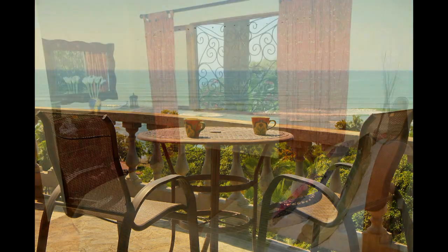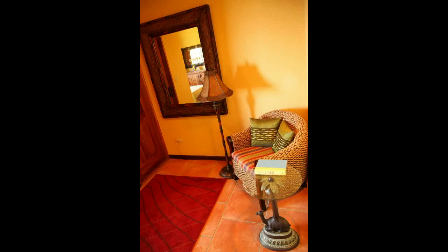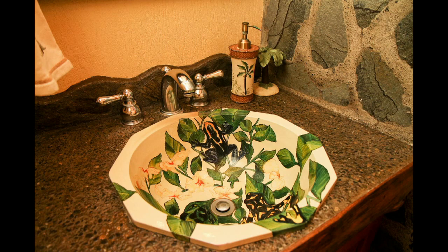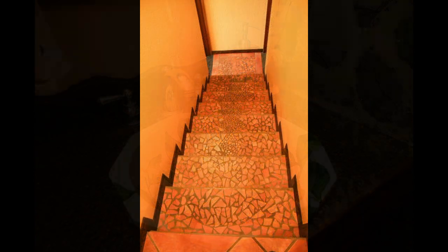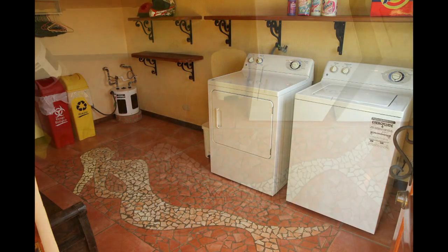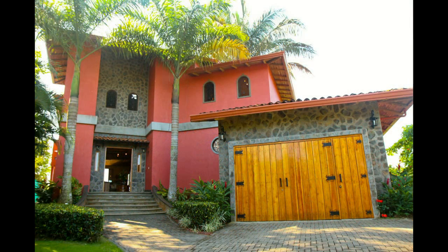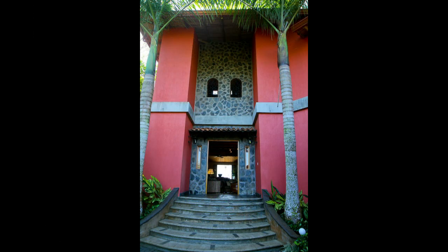A guest bedroom is also on the first floor, with an ocean view, private sitting area, and a private bathroom that is accented with a charming, hand-painted ceramic sink. The details even carry through to the utility and laundry room, with ceramic mosaics throughout. The garage is large enough for a car and a golf cart, and protected by a large, solid-wood garage door with decorative iron hardware.